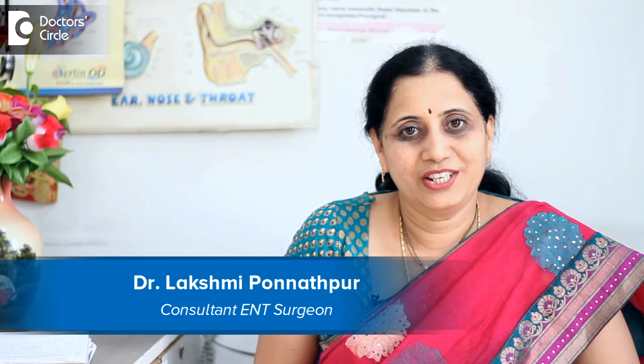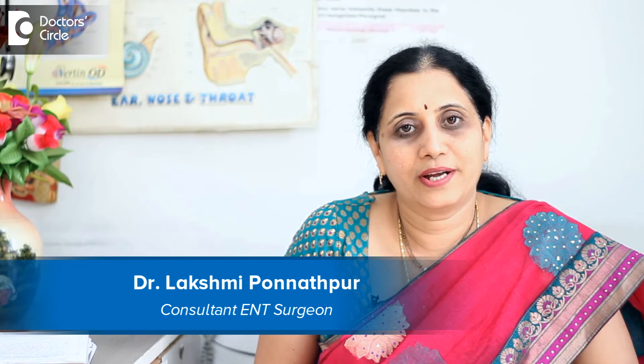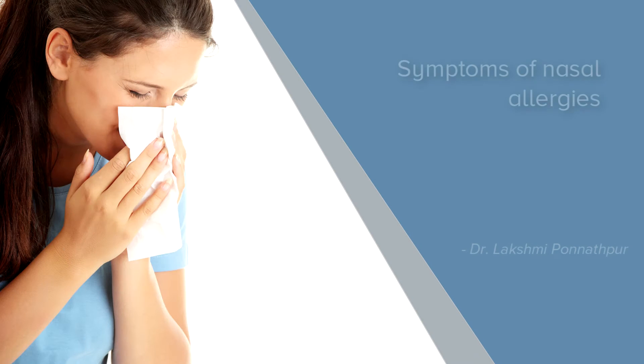I am Dr. Lakshmi Satish, practicing ENT surgeon at Skin Cosmetic and ENT Care Centre and also at Sagar Hospital's Jayanagar. Allergic rhinitis is a condition seen very commonly in ENT practice. Roughly one in four or five patients walk into the clinic with allergy symptoms.